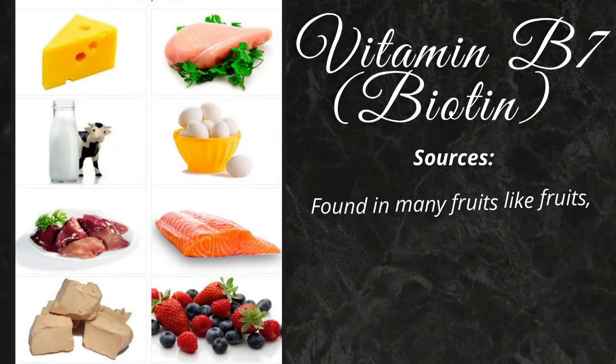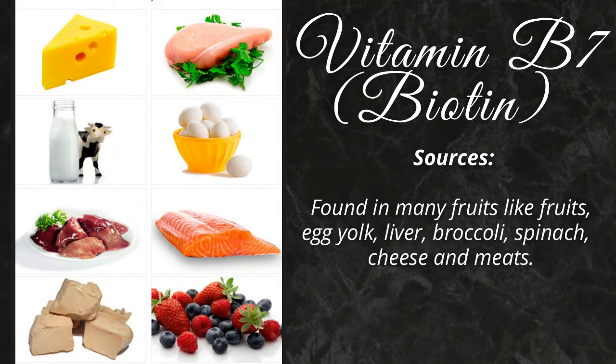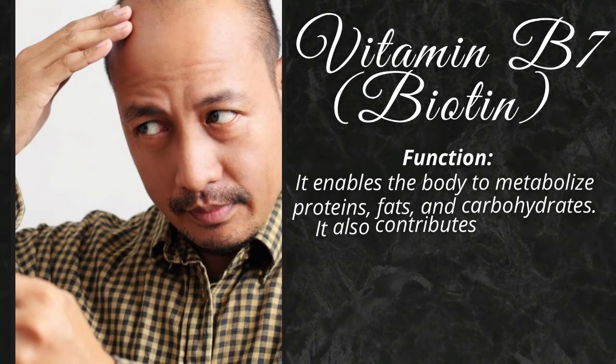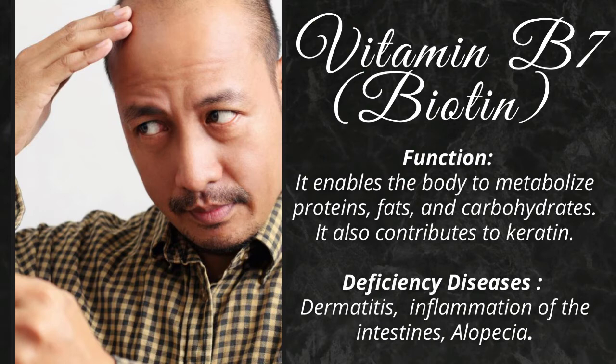Vitamin B7 is found in many fruits, egg yolk, liver, broccoli, spinach, cheese and meats. It enables the body to metabolize proteins, fats, and carbohydrates.